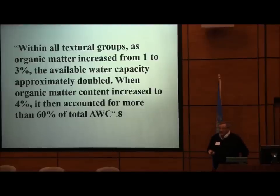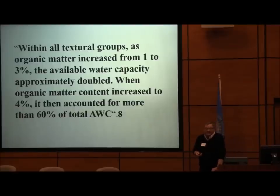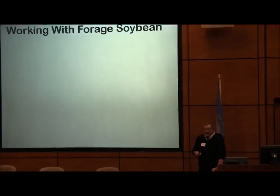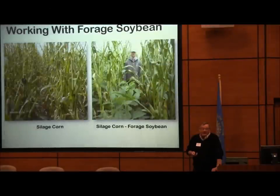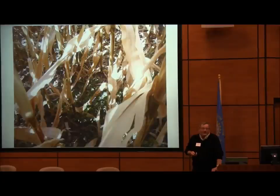Within all textural groups, as organic matter increases from 1 to 3 percent, available water capacity practically doubles. When organic matter content increases to 4 percent, it accounts for more than 60 percent of the available water-holding capacity. Here's continuous corn going to be cut for silage, and here's corn with soybeans planted in between — both without nitrogen. Mycorrhizae allow the corn to get nitrogen from the soybean, the way it works in the prairie. We also have an understory of alfalfa in our continuous corn as a perennial cover crop.